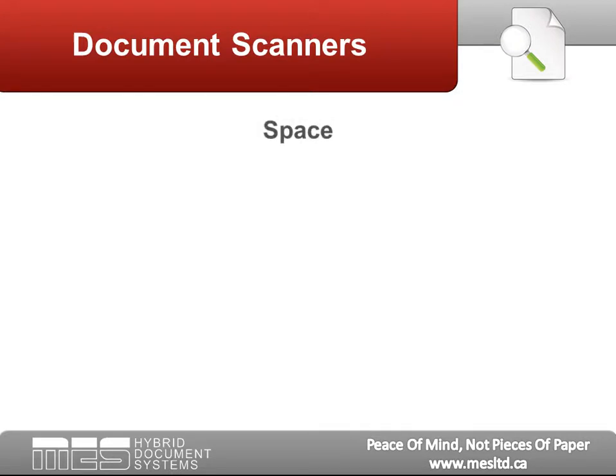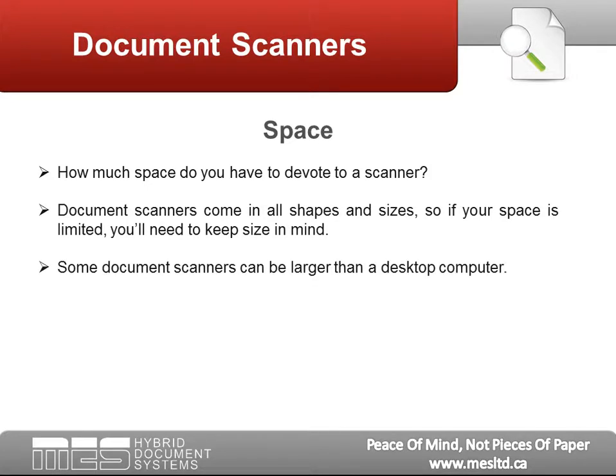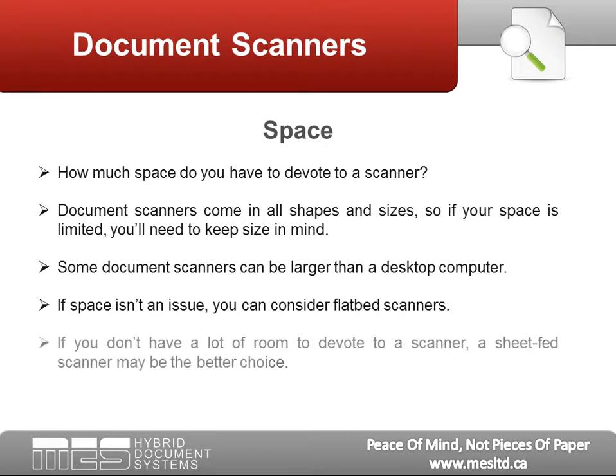Space: How much space do you have to devote to a scanner? Document scanners come in all shapes and sizes, so if your space is limited, you'll need to keep size in mind. Some document scanners can be larger than a desktop computer. If space isn't an issue, you can consider flatbed scanners. However, if you don't have a lot of room, a sheet-fed scanner may be the better choice.